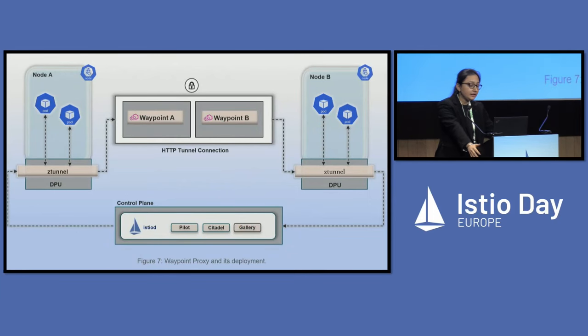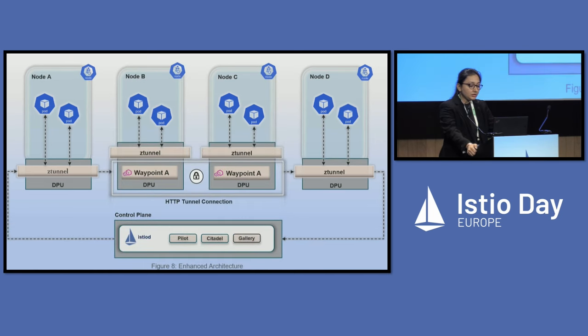The last diagram showed how to shift Z-Tunnel onto the DPU — so why leave Waypoint behind? Waypoint does all the layer 7 processing work. DPUs have hardware blocks that can do policy enforcement, and layer 7 policies can be accelerated using specialized lookup blocks present on the DPU. DPUs also provide crypto accelerators for security and authorization protocols. This is the final ambient mesh offload architecture where the whole data path is offloaded to the DPU — we can run not only CNI but also Z-Tunnel and Waypoint proxies on the DPU. Instead of having Z-Tunnel on servers and dedicated nodes for Waypoint, we can offload all these components onto the DPU, which will be more beneficial for scaling according to increased or decreased traffic demand.